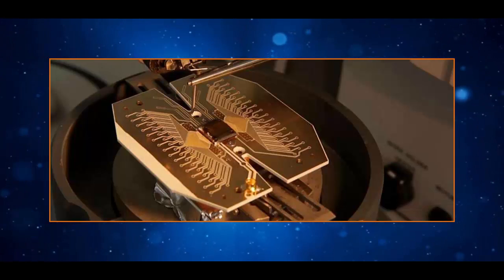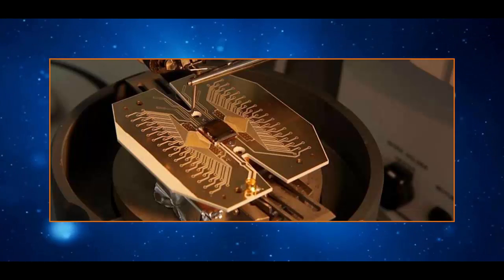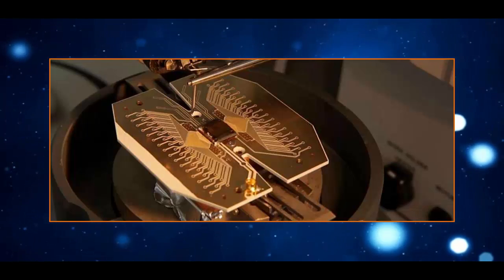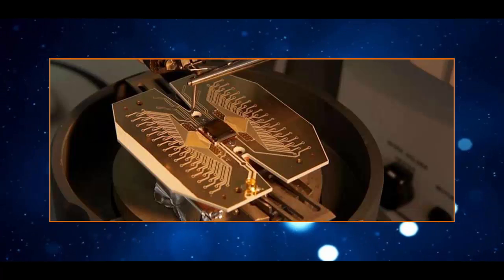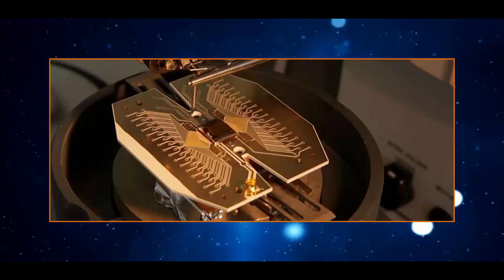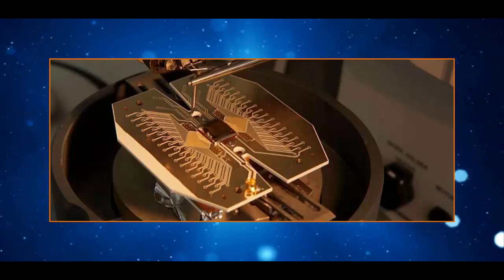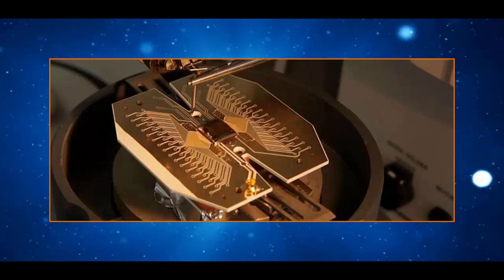"We are now publishing the actual nuts and bolts construction plan for a large-scale quantum computer," said Winfried Hensinger from the Ion Quantum Technology Group at Sussex University in the UK. "Life will change completely. We will be able to do certain things we could never even dream of before."